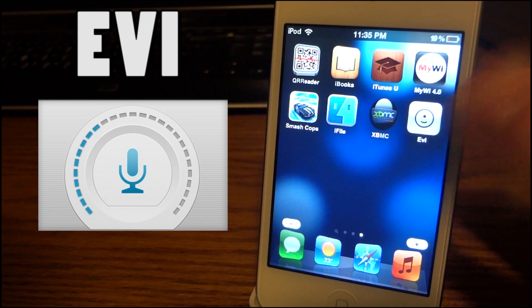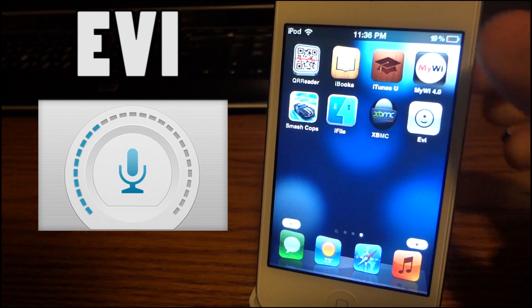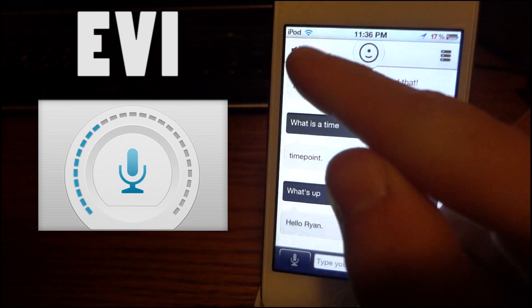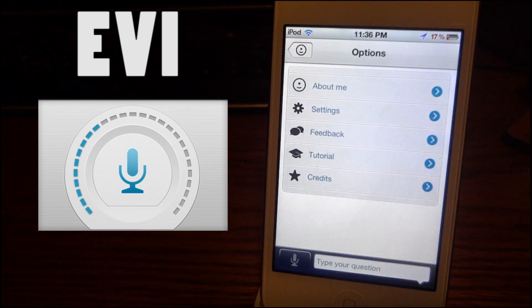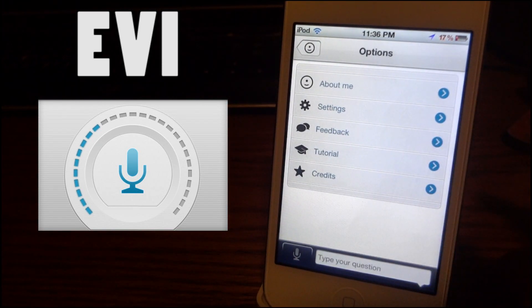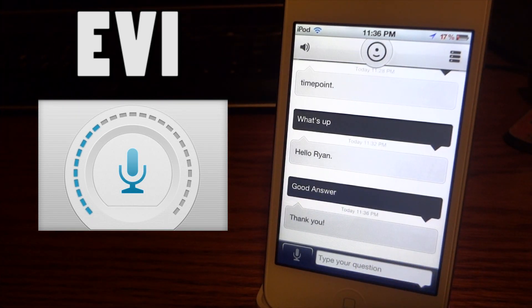Here it is — that's the icon right there. It's basically a circle with a dot and a curved little slash in it. This is the interface, and you can turn the volume on or off by clicking that button up there. In the settings you can type in your name and integrate it with Facebook. You also have a tutorial, credits, feedback, and about the app.